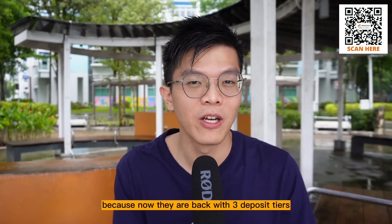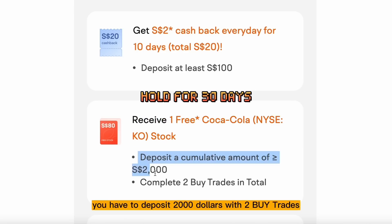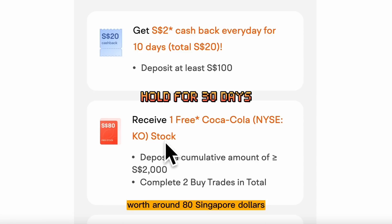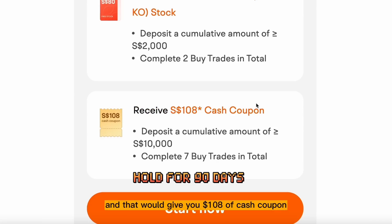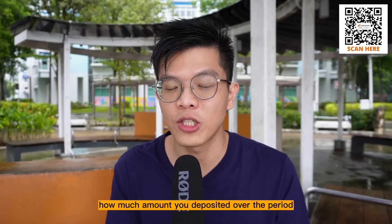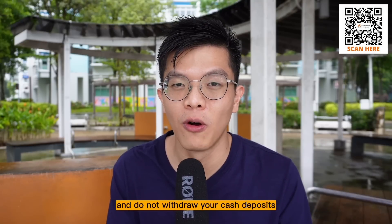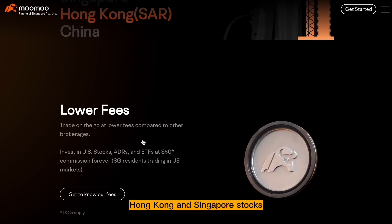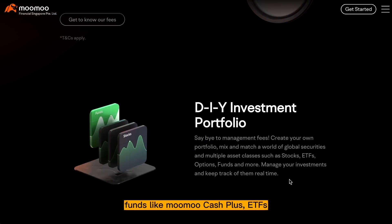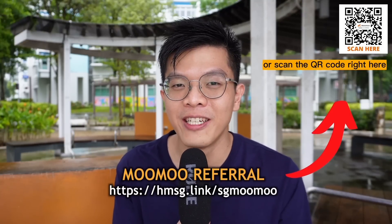Now from my sponsor: Moomoo Singapore's sign-up promotion is back with three deposit tiers. First tier: deposit $100 and get $2 cashback for 10 days, totalling $20 cashback. Second tier: deposit $2,000 with two buy trades to get one Coca-Cola stock worth around $80 SGD. Final tier: deposit $10,000 SGD and make seven buy trades to get $108 cash coupon — a total of $208 if you fulfill all conditions. Moomoo SG offers US, Hong Kong and Singapore stocks, options, ETFs, funds like Moomoo Cash Plus, and foreign exchange trading.